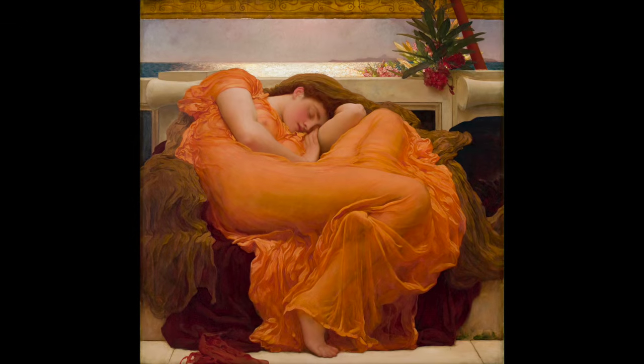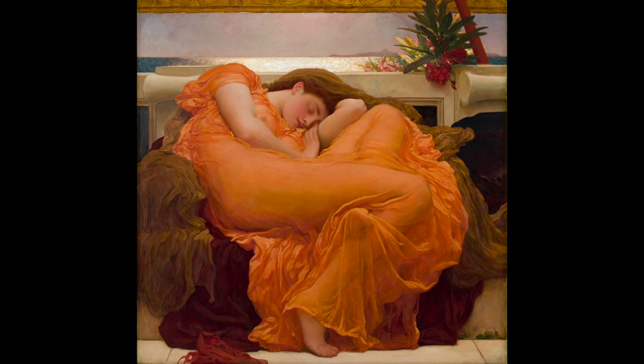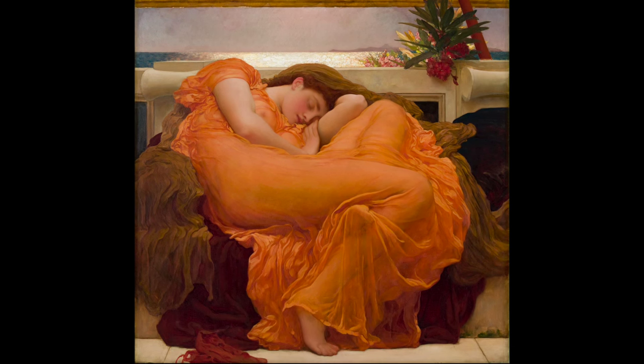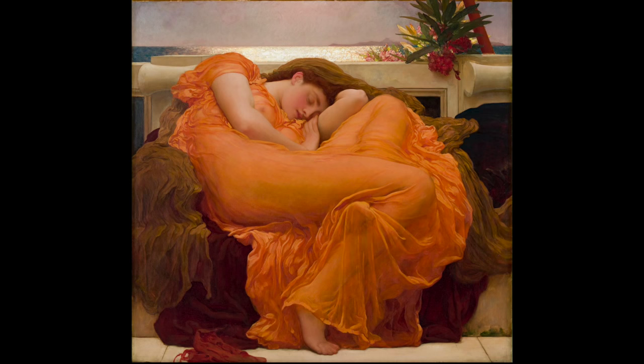A master of form, color, and design, Layton brings all of the elements of his art together in this enduring sensual image — the purest expression of his aesthetic ideals.